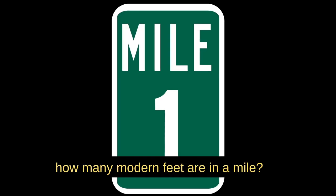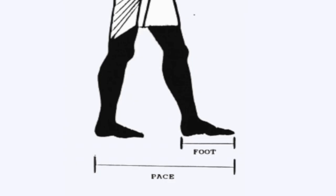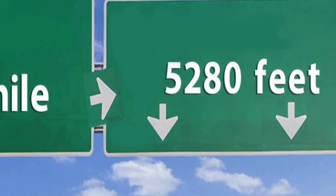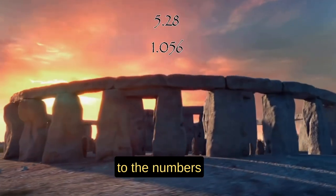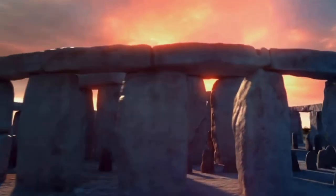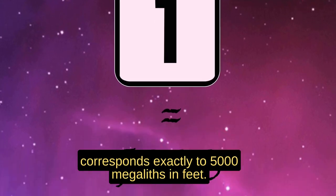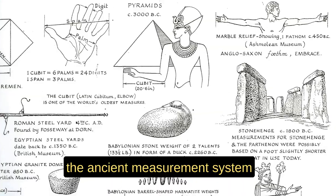Do you know how many modern feet are in a mile? The word 'mile' comes from 'mille,' meaning a thousand. One thousand Roman paces constitute a mile. One pace is further divided into 5.28 feet. Therefore, one imperial mile has 5,280 feet. Do you notice anything in relation to the numbers 5.28 and 1.056? Multiply 1.056 by 5 and you get 5.28. In other words, one modern mile corresponds exactly to 5,000 megalithic feet. Could there be a connection between the ancient measurement system and our modern one?